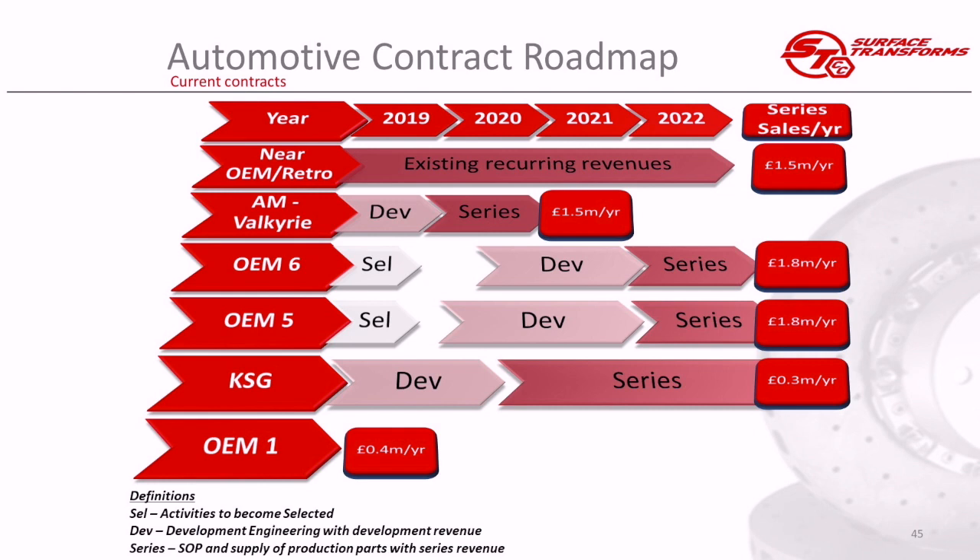This year we announced a new contract with OEM 6 — I use code names because our customers are very sensitive about confidentiality from their competitors. This is a British car manufacturer. We were selected this year, with development revenue in 2020–21 and series production starting at the end of 2021, really kicking in in 2022. That's worth just under £2 million per annum and will run for three years — so these are secure, multi-year contracts.